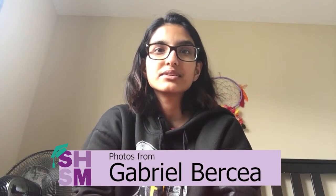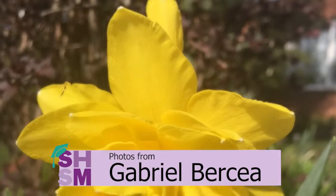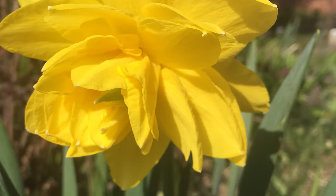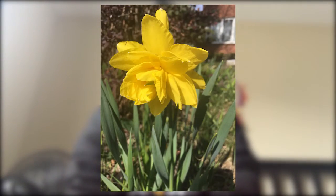Next up, we have photos from Gabrielle Bercia of her flowers and how to take care of them. This is a daffodil. Gabrielle tells us the plant is a perennial that blooms during the springtime. It requires full sun to partial shade and needs to be watered at least once a week.